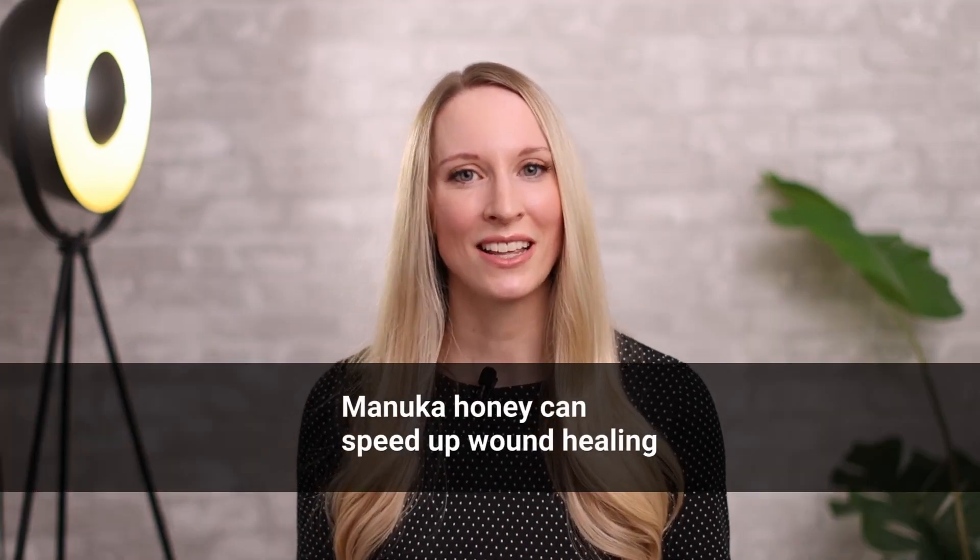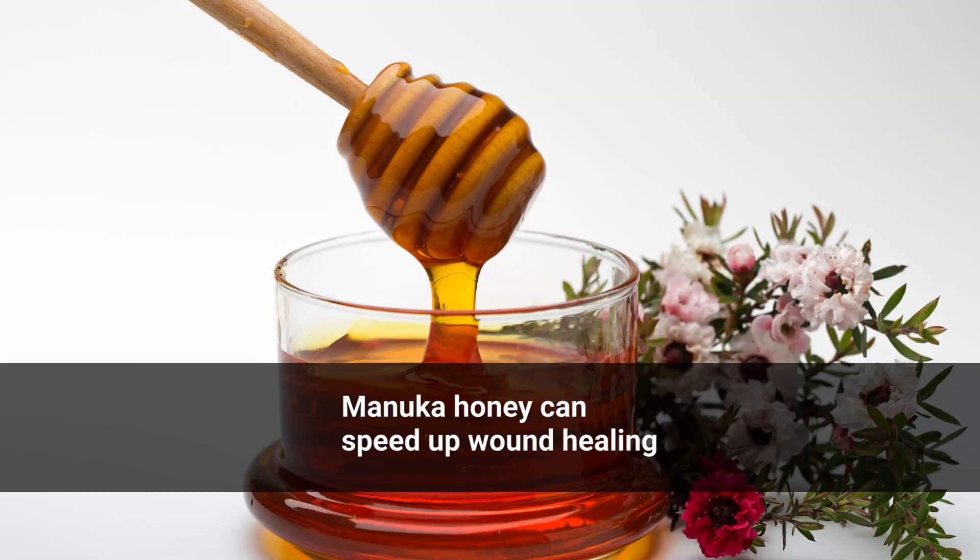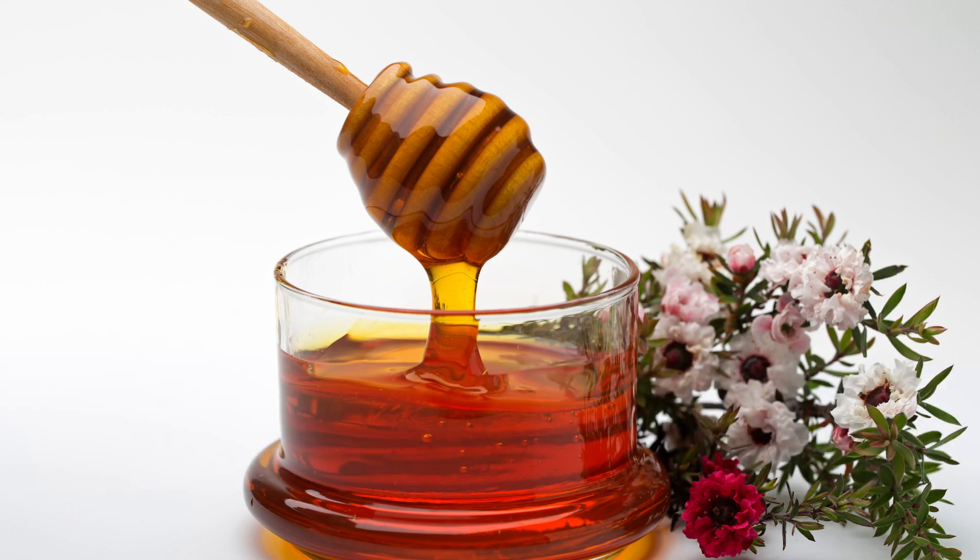One treatment I've been more interested in lately is using Manuka honey. You can actually apply Manuka honey, which has wound-healing properties, to your canker sores multiple times a day, and that can also speed up the healing process.